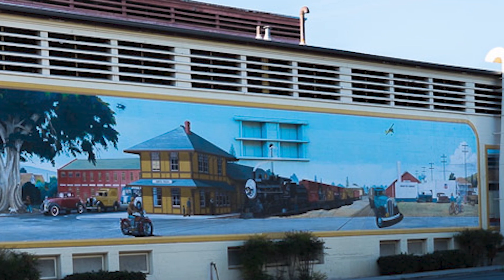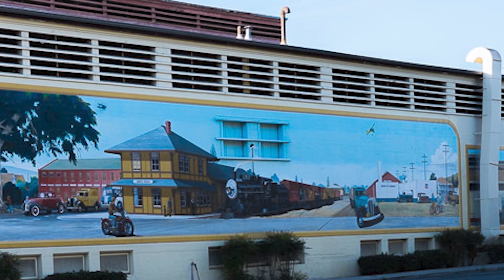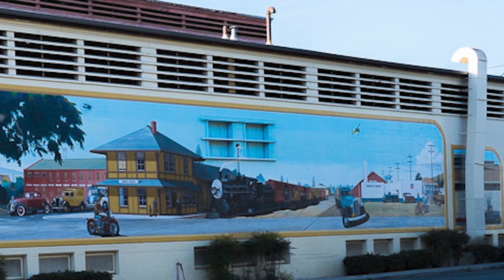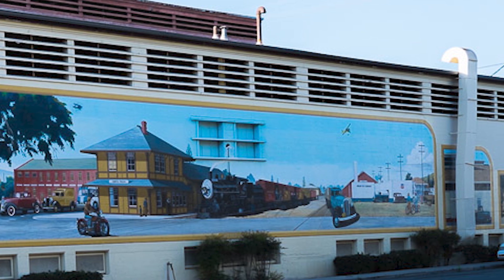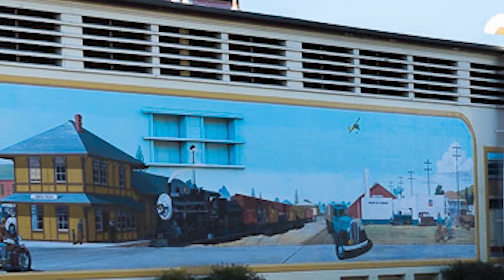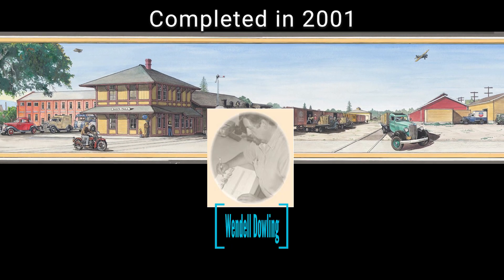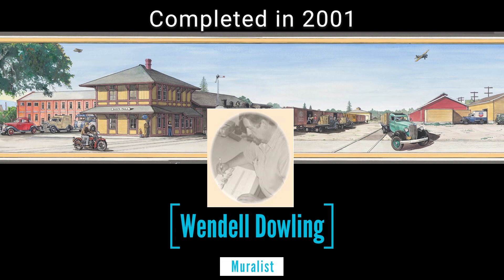This was the fourth of nine murals painted in the community from 1998 to 2007. It's located at 815 Santa Barbara Street at the Ventura County Agricultural Museum. Completed in 2001 by local artist Wendell Dowling, this mural centers around the historic Southern Pacific Depot, built in 1887.